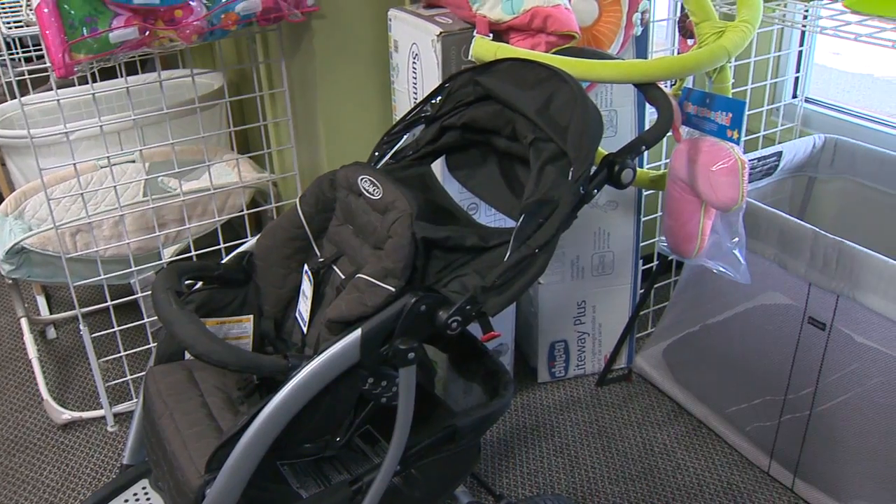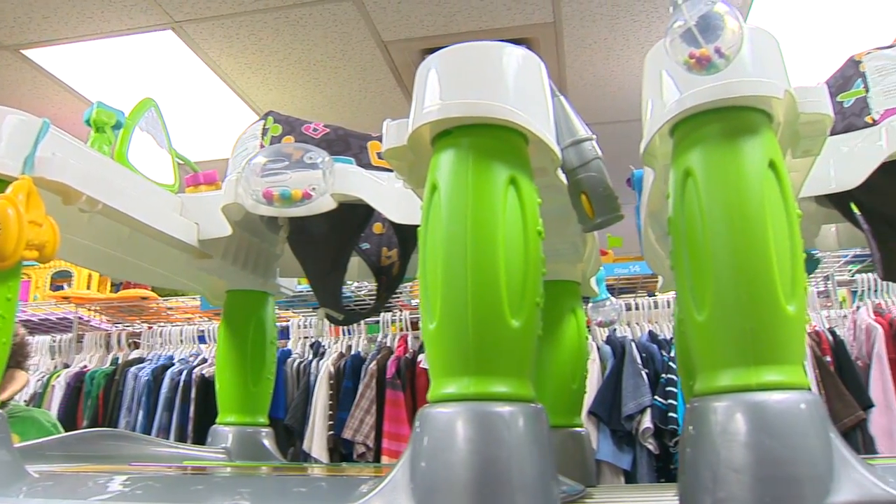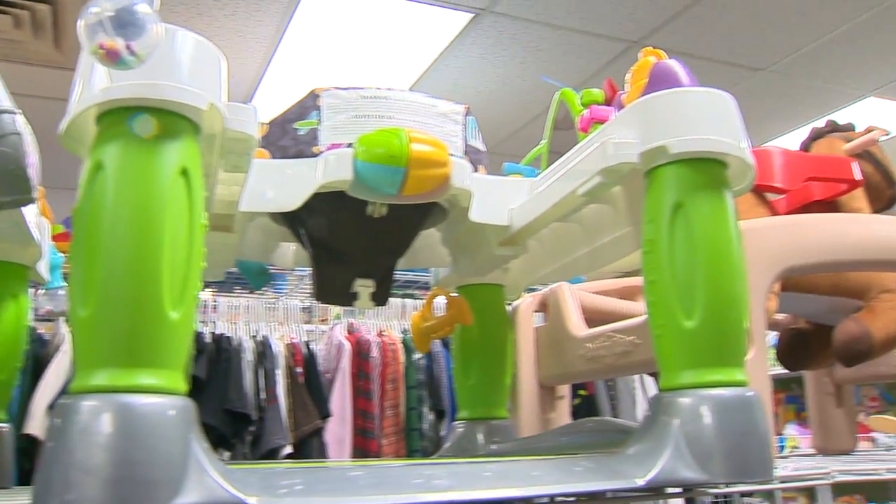We do all types of baby equipment here — strollers, pack-and-plays, high chairs, bouncy seats — pretty much anything you can think of for babies and young children.